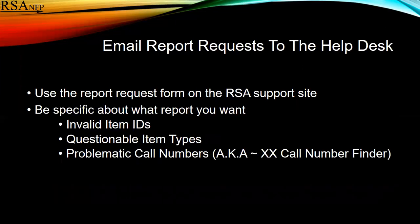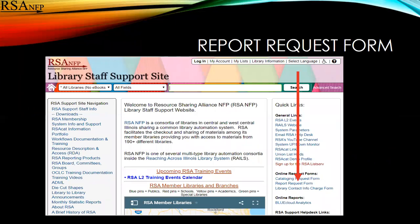The last report, the problematic call number finder, is available on a subscription. If you want that report and want to subscribe, be sure to let us know and also relay what frequency — weekly, monthly, etc. The report request form is on the main page of the RSA support site, over on the right-hand column.